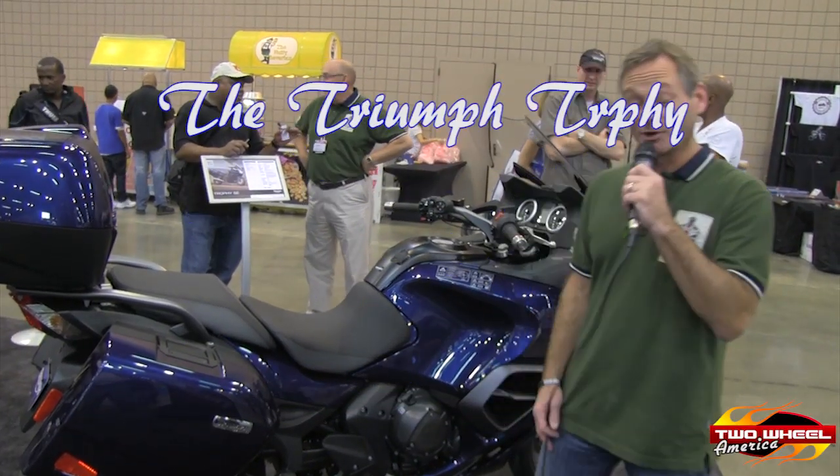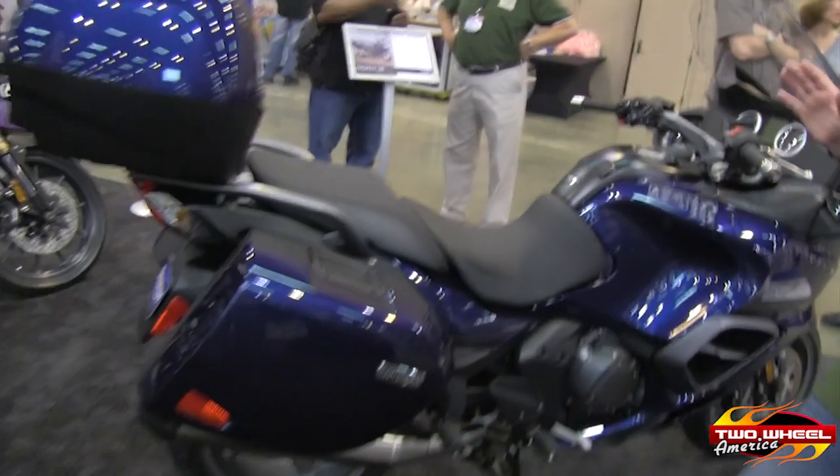My name is Peter Carleo and I work with Triumph Motorcycles. Each show we try to bring out our newest and greatest motorcycles that we're building for the current model year. This particular year I have the honor to be presenting our newest bike called the Trophy.